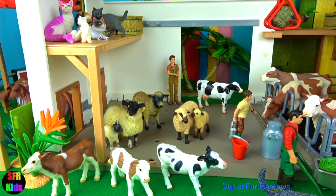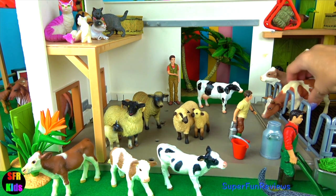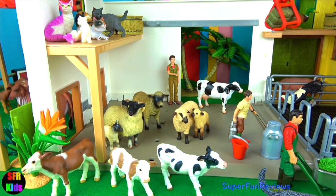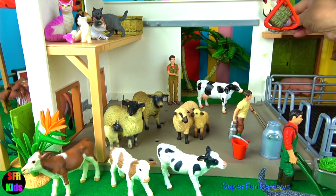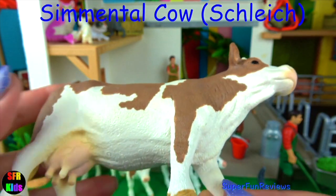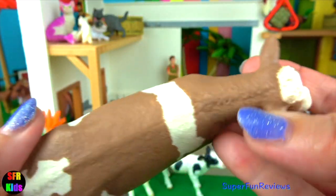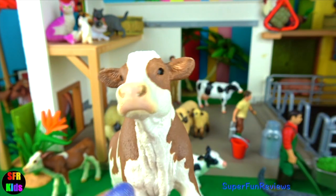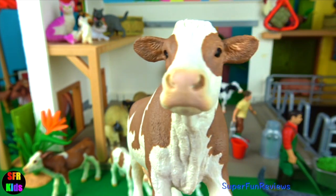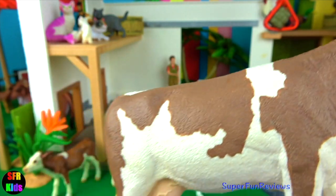A cow has four digestive compartments. The rumen holds partially digested food — this is where cud comes from. Good bacteria in the rumen helps digest the cow's food and provides protein for the cow. The reticulum has a honeycomb surface, and if a cow accidentally eats a nail or screw it will lodge here, causing no further harm, and nutrients from the food are absorbed into the bloodstream. The cow burps up a small amount of food called cud to chew again. Then it enters the omasum, which is like a filter. The next is the abomasum, which is like our stomach — the cow's own stomach acids and enzymes further break down ingested food before it passes into the small intestine.